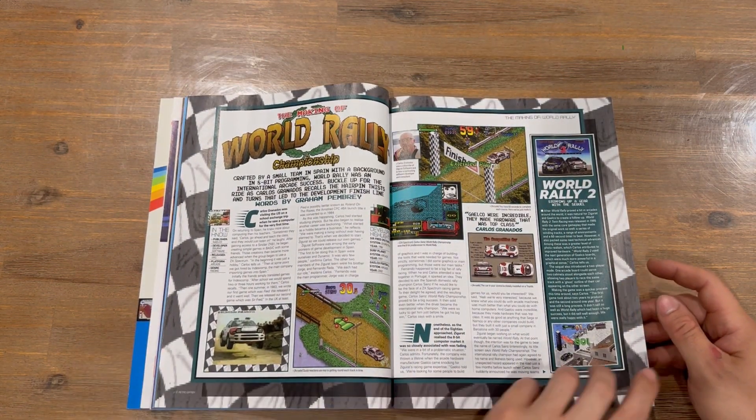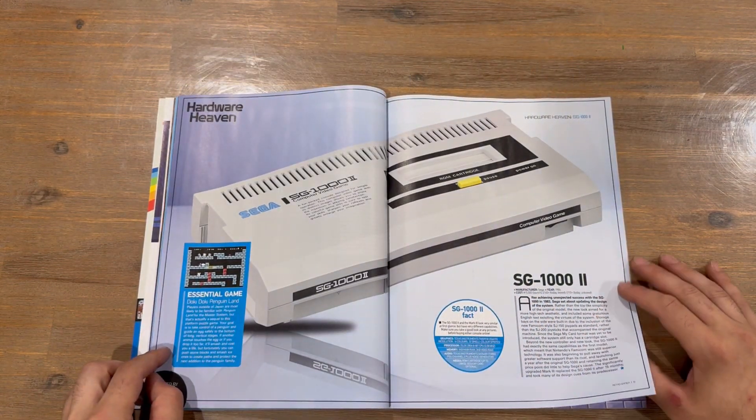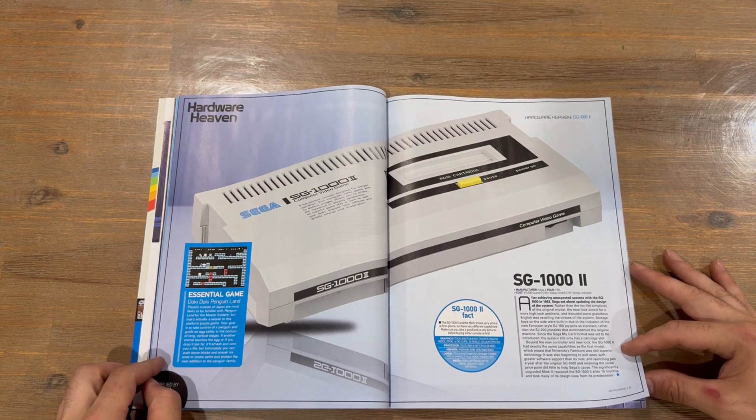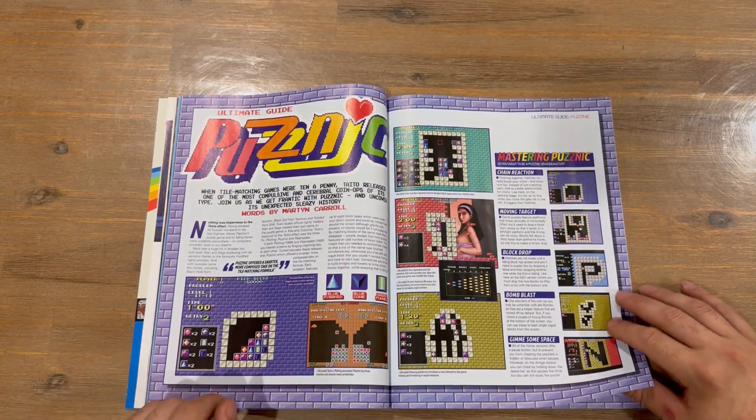We've got Quack next — nice two-page shot there. Then we've got the making of World Rally. Up next, taking a look at some hardware: the SG-1000 Model 2. It's quite nice to see that system covered.